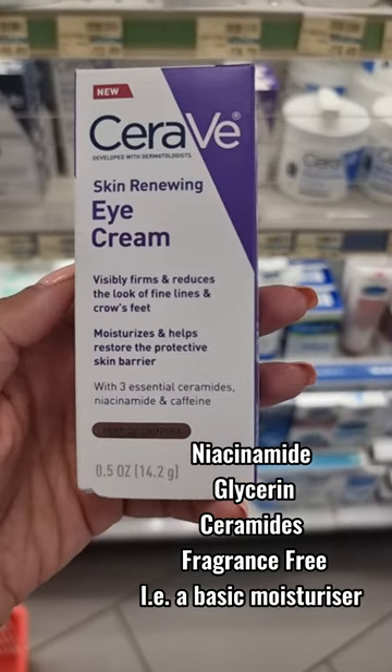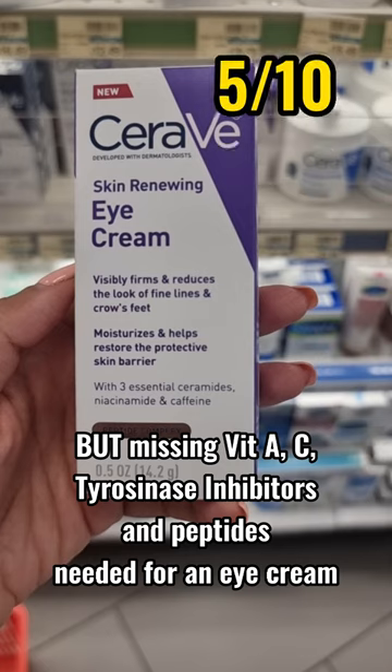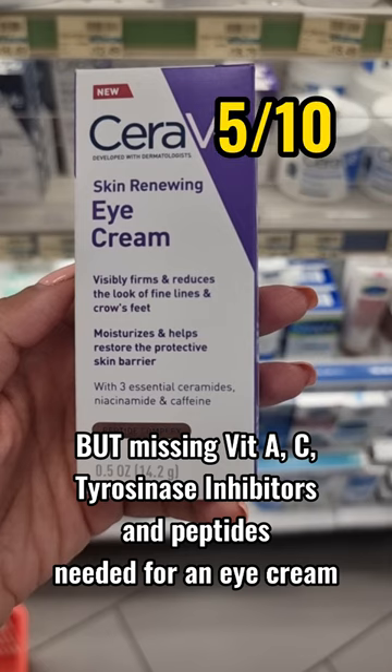Contains niacinamide, glycerin, ceramides and fragrance free — i.e. just a basic moisturiser. It's missing vitamin A, C and tyrosinase inhibitors needed in an eye cream.